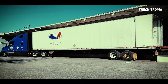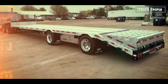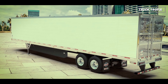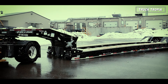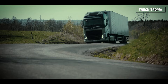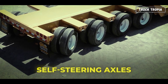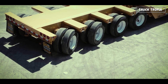Trailers come in endless shapes and purposes: dry vans for general cargo, flatbeds for machinery or building materials, reefers (refrigerated trailers) for food and temperature-sensitive goods, tanker trailers for liquids and fuel, and low boys for oversized equipment. Each type changes how the truck handles and requires different skills to drive safely. Some trailers have self-steering axles that turn slightly to follow curves more naturally, reducing tire wear and road damage.